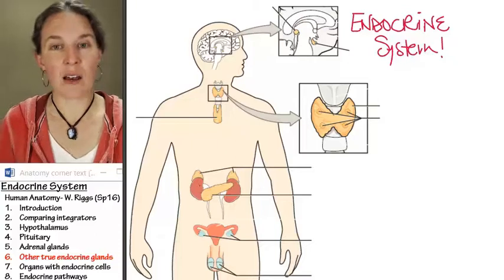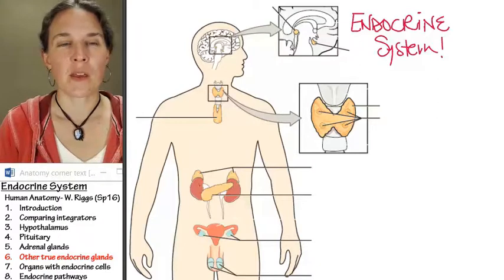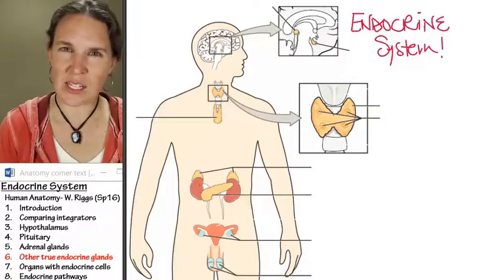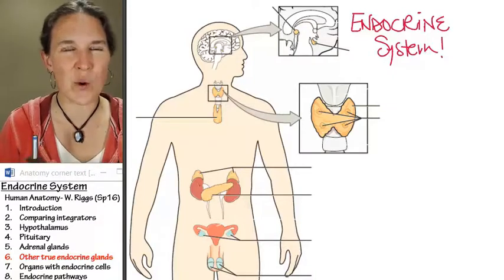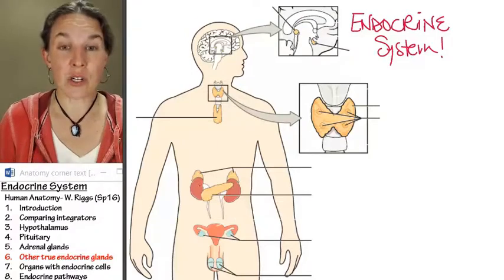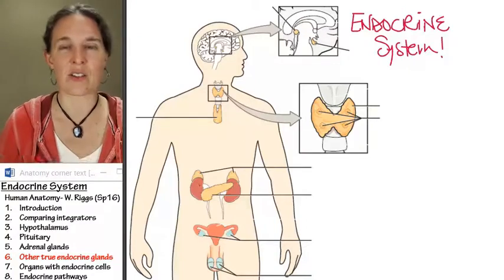There are three other true endocrine glands I want to talk about. The adrenal glands and the pituitary gland are considered true endocrine glands even though they have neural tissue associated with them. These other structures literally are pure endocrine — they don't have other stuff going on.